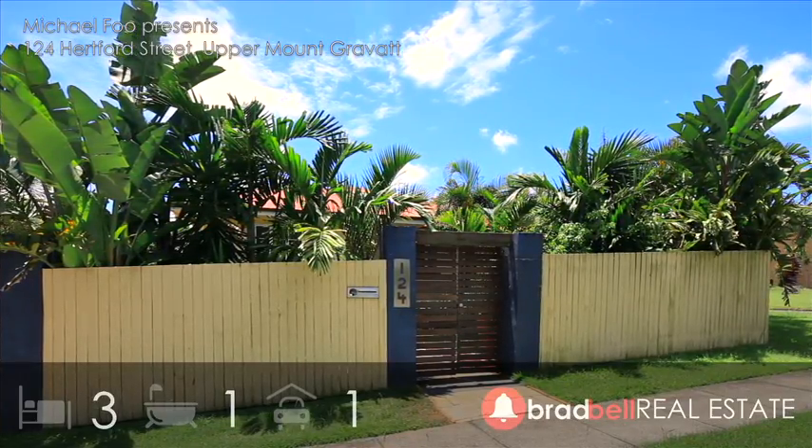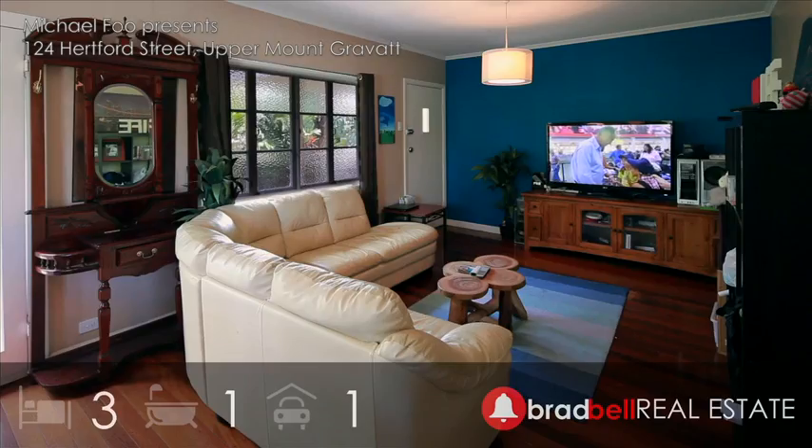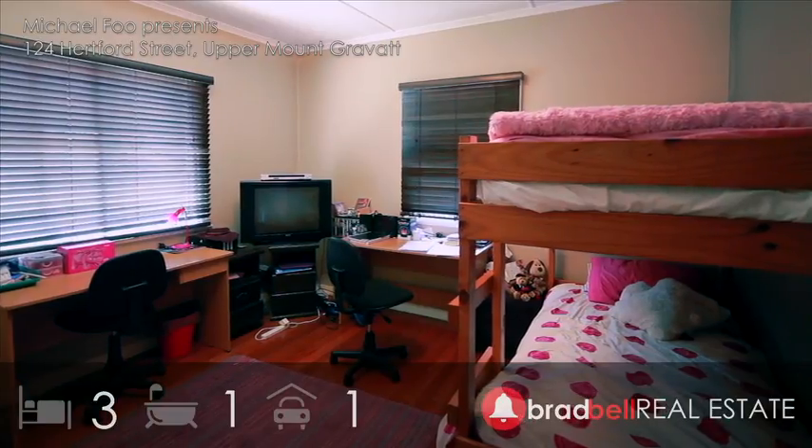Welcome to 124 Hereford Street, Upper Mount Gravatt. Corner block position and a high level of convenience are two key attributes of this timber post-war home.